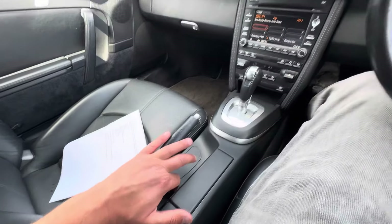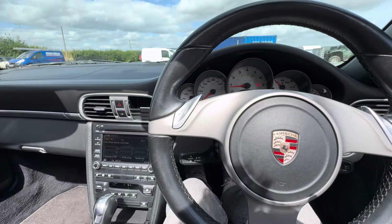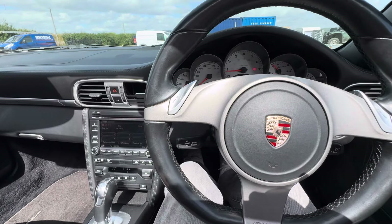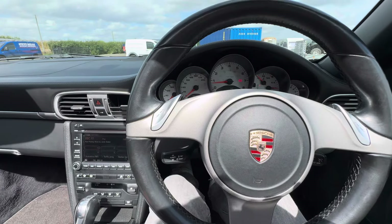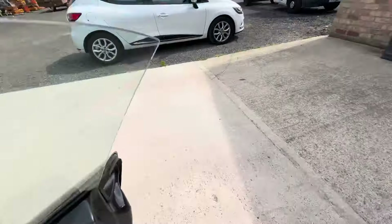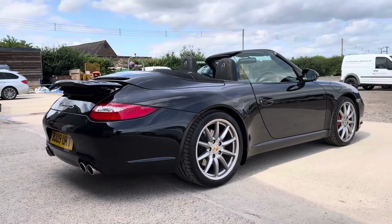The roof is incredibly quick on this. There we go — roof down.